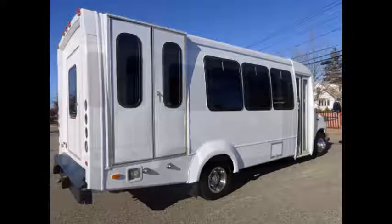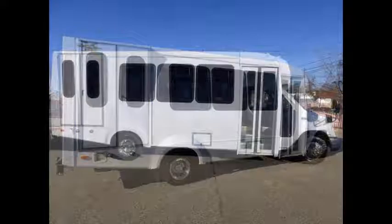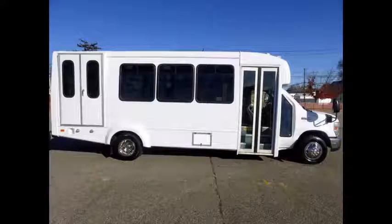Clean, comfortable and perfect as a transit shuttle or activity and outing vehicle for church groups, adult daycare, senior centers, shuttle operators, teams or associations. The body will hold up well for years to come.